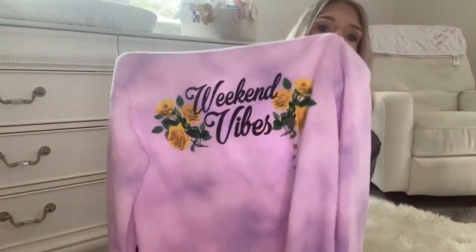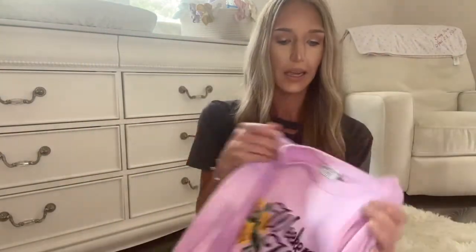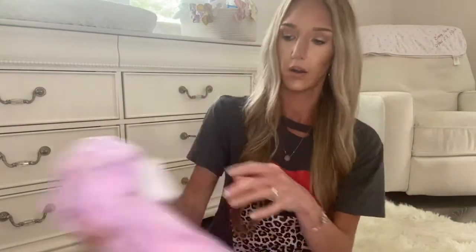Then I found this cute sweatshirt. It's a crop sweatshirt and it says 'Weekend Vibes' — it's kind of a tie-dye print. This was on clearance for $7.20, and again it rang up like the other things at about $5. That is super cute. I cannot wait to put that on also.